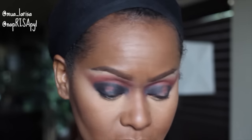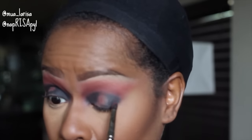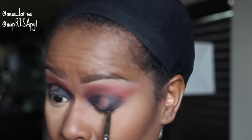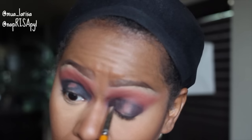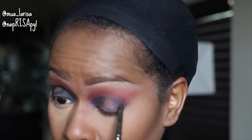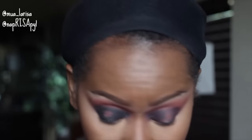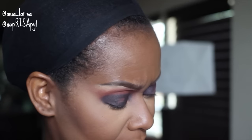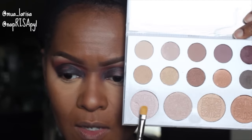Now that we have a black base down, I'm going to take that same maroon color and work it on the inner and outer corners of the eye, packing it on top of the base and blending. For the center part of my eye I think I'm going to mix the highlight shade with this other color right here — mix those two and put them on the center of my lid, starting with the highlight shade.